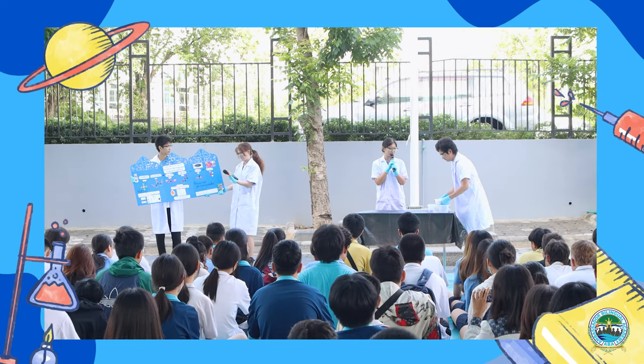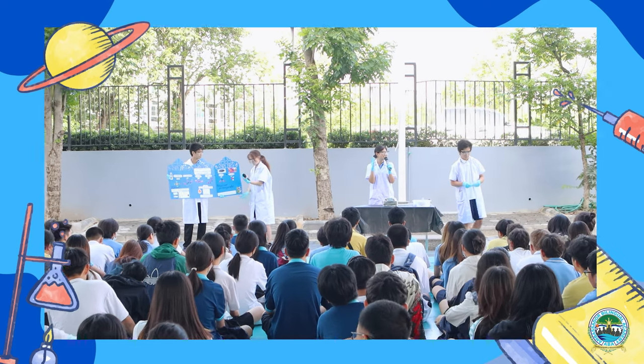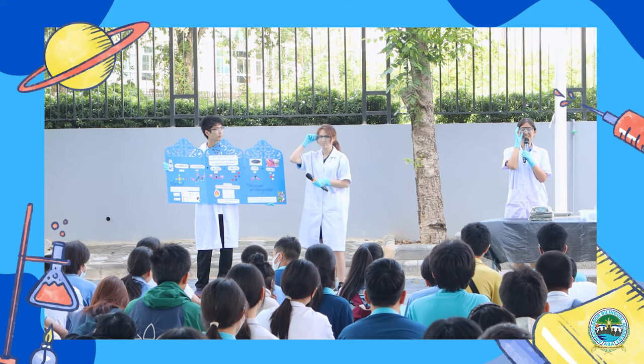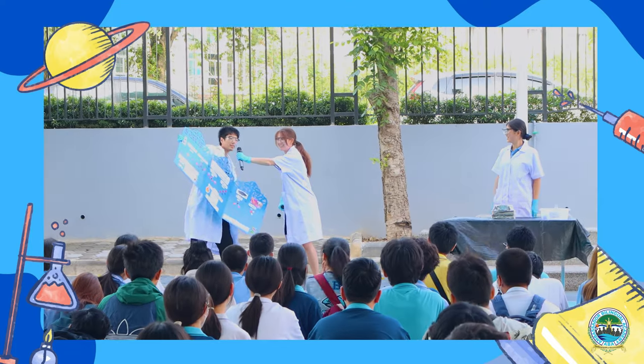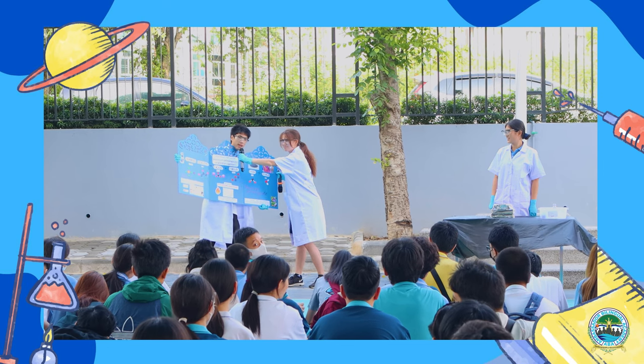For your safety, you have to make sure you are ready for the experiment. You have to wear gloves and a lab coat as well as safety goggles to protect yourself. Now, does anyone know how potassium permanganate and glycerol are used in our daily life?